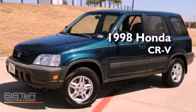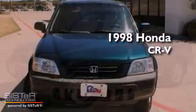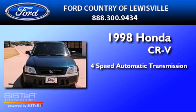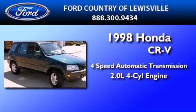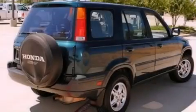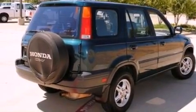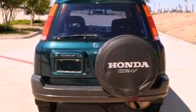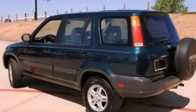This is a 1998 Honda CR-V. This crossover has an automatic transmission and an inline four-cylinder engine. Its top features include air conditioning, a four-wheel independent suspension, cargo tie-downs, a passenger side airbag, and aluminum wheels.